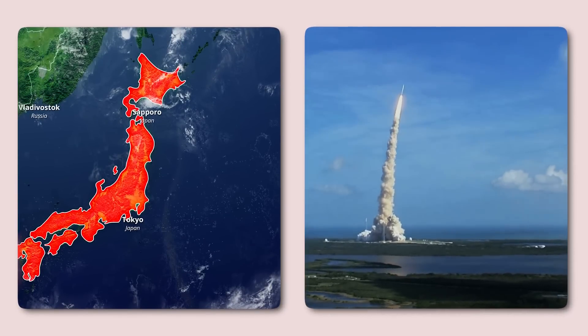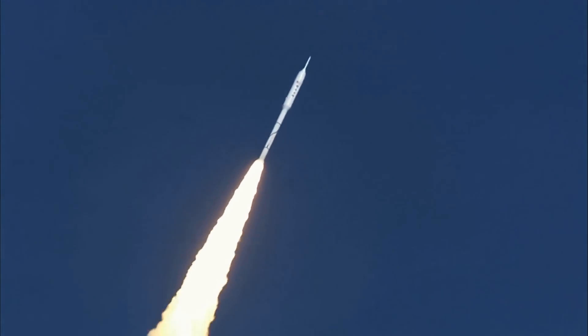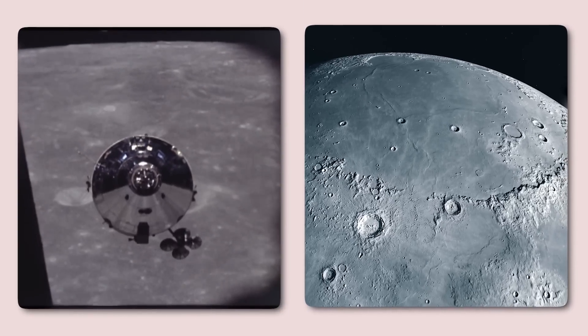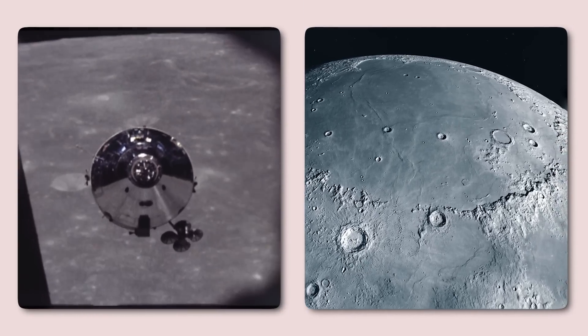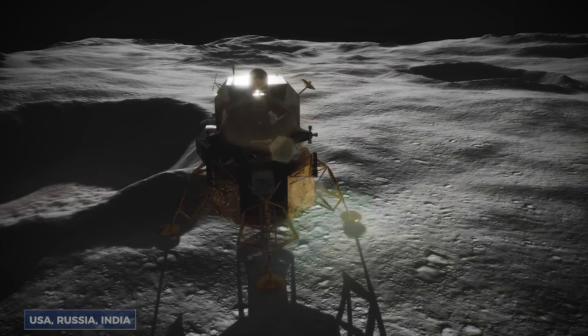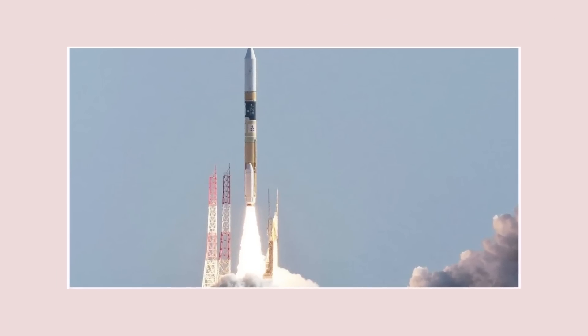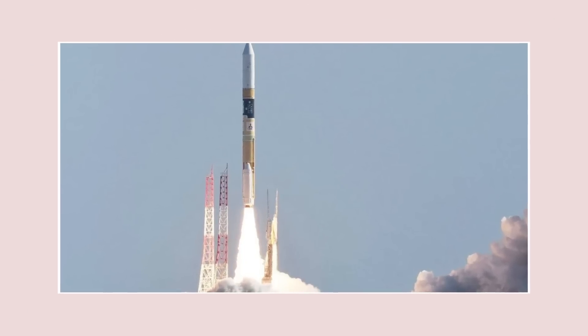Earlier this year, Japan etched its name in space exploration history, but not for the reason you might expect. Yes, it successfully landed a spacecraft on the moon for the first time, joining the elite ranks of the USA, Russia, India, and China. However, Japan's mission went far beyond just landing. It was about redefining precision in space exploration.